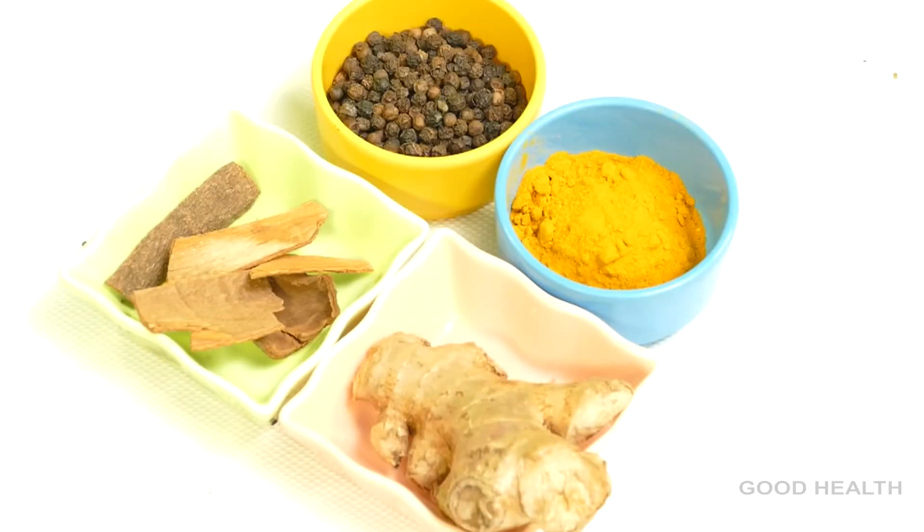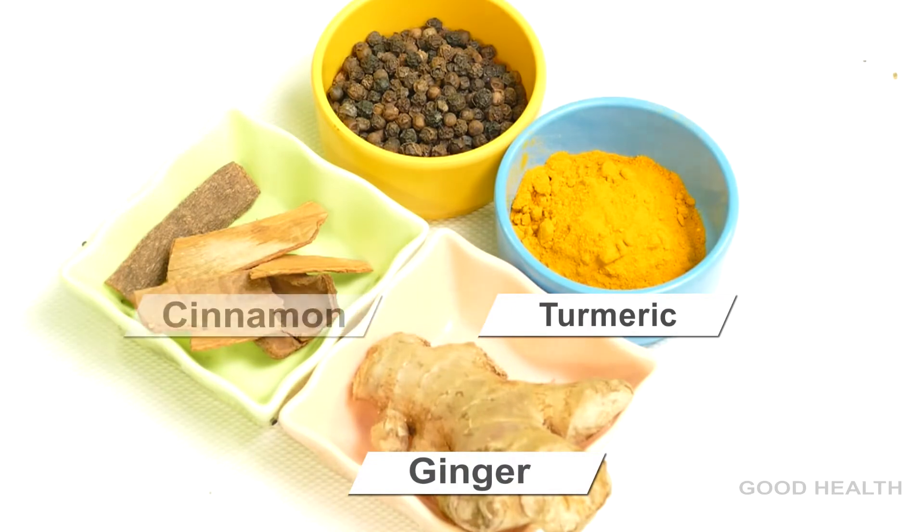For this we need turmeric, ginger, cinnamon, and pepper.